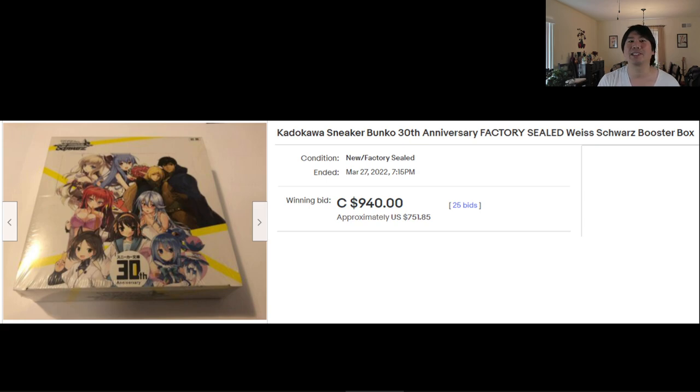If you're wondering about the booster box — it sold recently, March 27th, for $751.85 on eBay in the United States. It was sold by somebody in Canada — that's why it shows C$940. So this thing is still being sought after. If you can find a booster box, it's going to be pretty expensive. You can go on Facebook and just type in Sneaker Bunko — you'll see all these people looking for this thing. This came out in 2019, and for the amount of cards and prices that go with them, it's no wonder you can't find it.